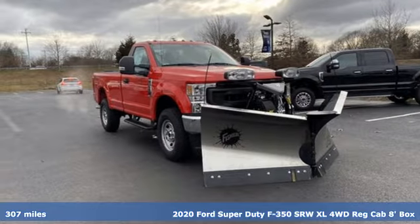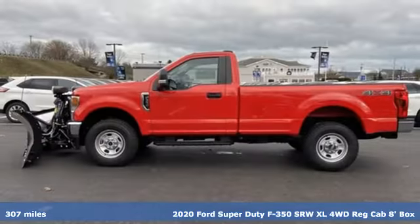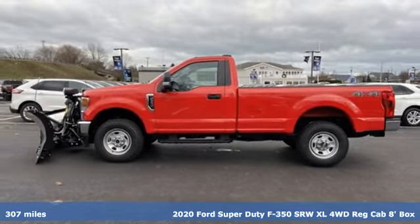Here's a new 2020 Ford Super Duty F350 single rear wheel. Every generation has its Ford — this one's yours.